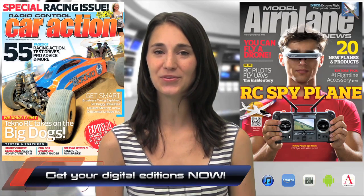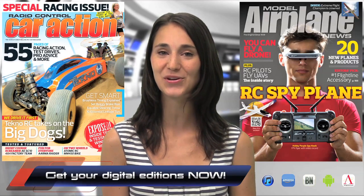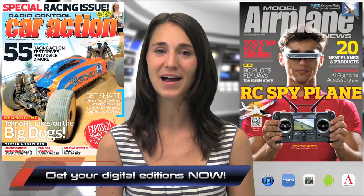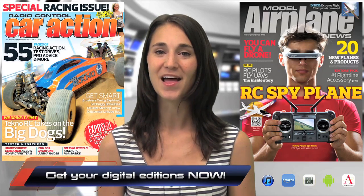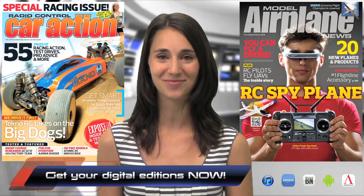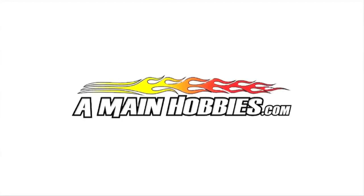Head to your local hobby shop or newsstand for the October issues of Radio Control Car Action and Model Airplane News, or get it now on airagestore.com, iTunes, or barnesandnoble.com. Thanks again for joining us on the Radio Control Show and we'll see you next time. Sponsored by amainhobbies.com, your one-stop RC hobby store.